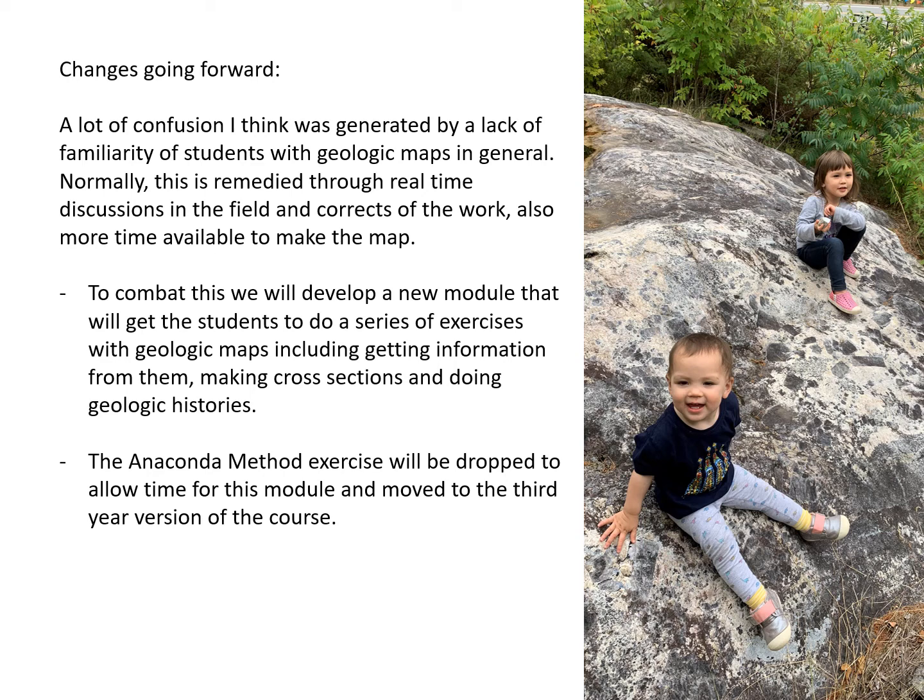If anyone is interested in using any parts of this course, most of it is freely available on YouTube. If you're interested, please don't hesitate to contact me or ask me about this at a later date.